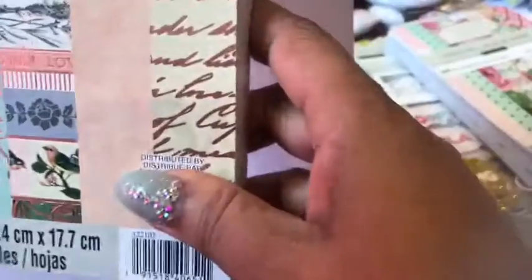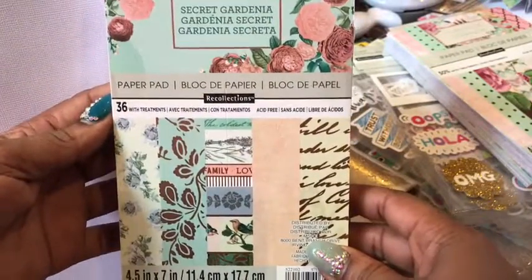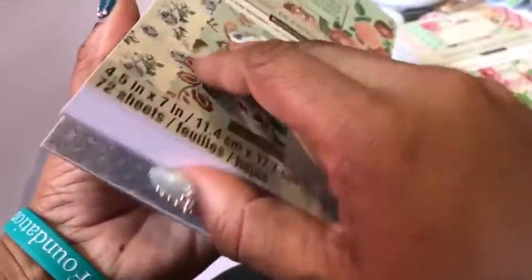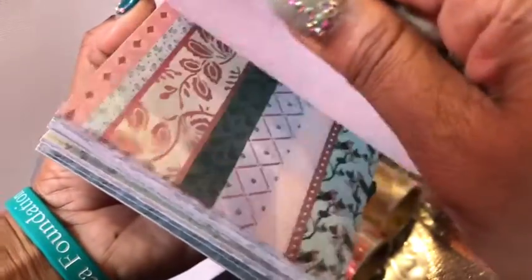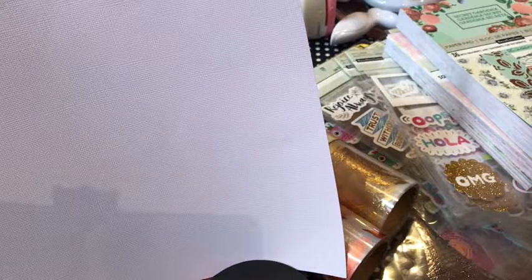I vowed I wasn't going to buy any more paper pads, but you people are such enablers! This one right here is called 'Secret Gardenia.' I'll flip through it — look at that, now that is some pretty paper. Some of it you may have seen in other paper pads, but for the most part this is beautiful — great for making a stationary set with note cards and cards of that nature.